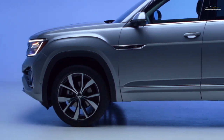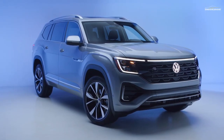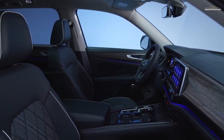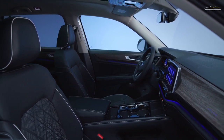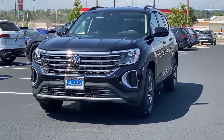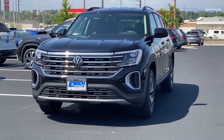Although Volkswagen offers a limited warranty that is above average, the majority of its rivals provide better coverage for the engine. With free planned maintenance comparable to what Toyota provides, VW does sweeten the bargain. Four years or 50,000 miles are covered under both the limited warranty and the powertrain warranty. The first 20,000 miles or two years of maintenance are free.